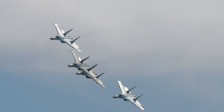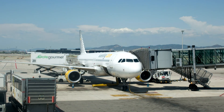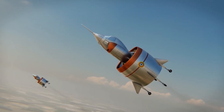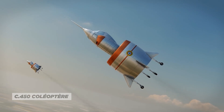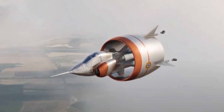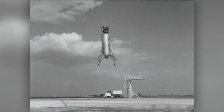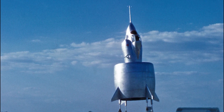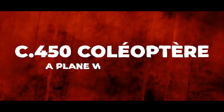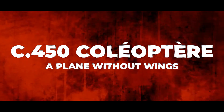Have you ever wondered how aircraft have evolved from the first primitive designs to the sleek, high-tech machines of today? This video is about the C-450 Calioptera, an experimental airplane with an innovative design that made it stand out. So unique that it didn't even have traditional wings. Even though the project was eventually abandoned due to problems with technology and money, it remains an inspiration for creative aircraft design.